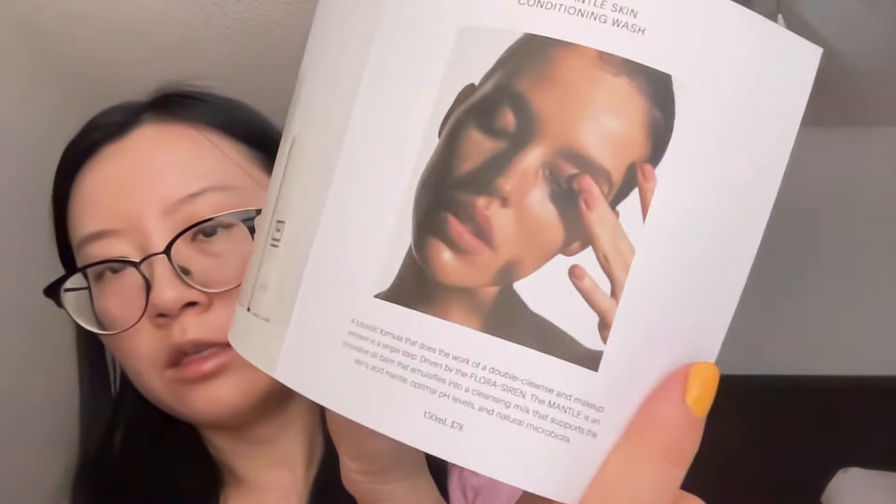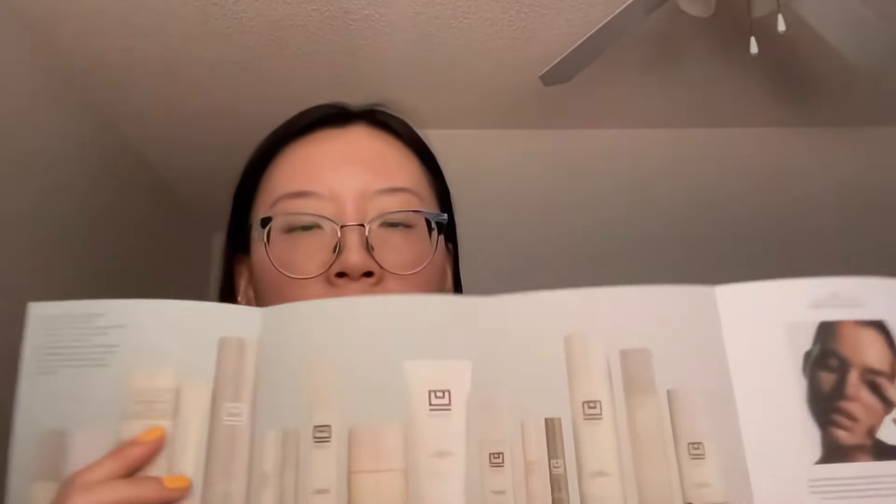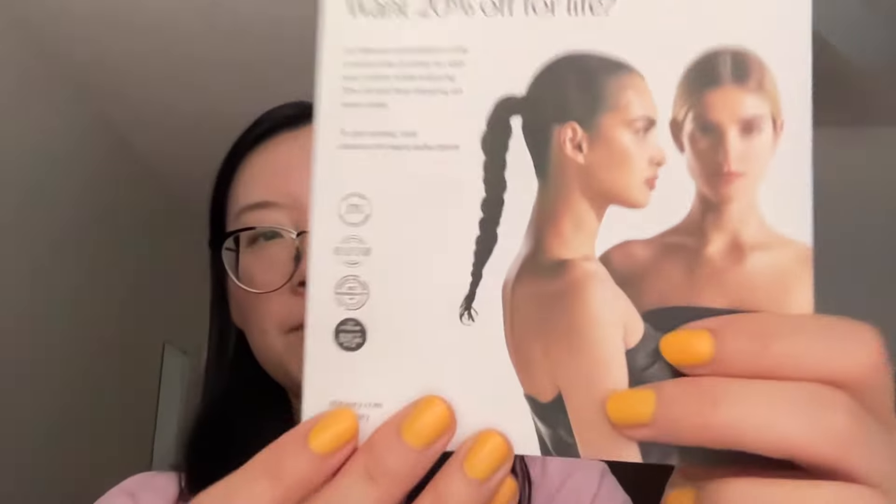It says 'new: The Mantle Skin Conditioning Wash — a futuristic formula that does the work of a double cleanse and makeup remover in a single step, driven by the Flora Siren. The Mantle is an innovative oil balm that emulsifies into a cleansing milk that supports the skin's acid mantle, optimal pH levels, and natural microbiota.' It's $78 for 150ml. So yeah, this brand is pretty pricey. On the back it says 'do you want 20% off for life?' — they have a subscription program with 20% off and free shipping on every order.